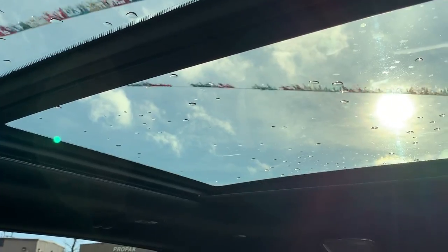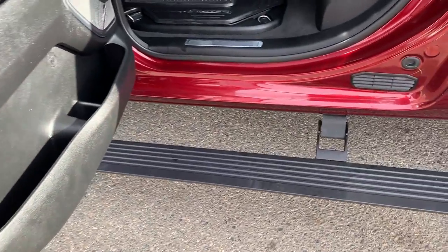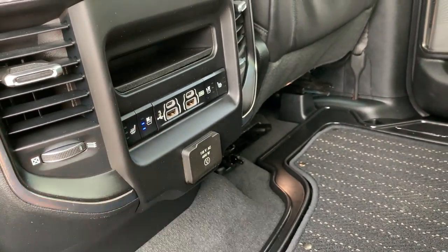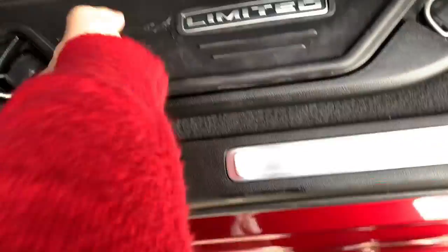As we head into the back seat, this is a crew cab so you have tons of space. The door opens nice and wide, almost 90 degrees, so it's really easy to get everything in and out. Back here you also have heated and cooled seats with three different settings for both sides. Upgraded mats — this is a full runner keeping everything in excellent condition.